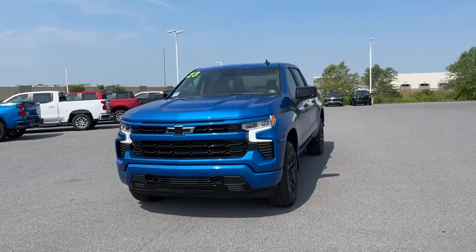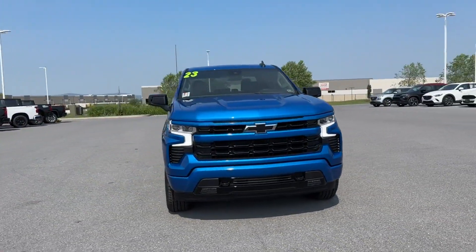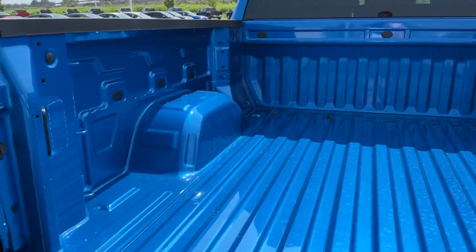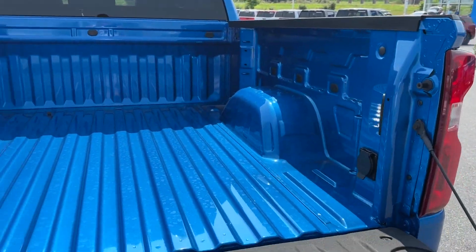Heated Side View Mirrors, Backup Camera, Tinted Windows, Rear Air Conditioning, Power Driver Seat, Pass-Through Rear Seat, Bluetooth, Keyless Start.